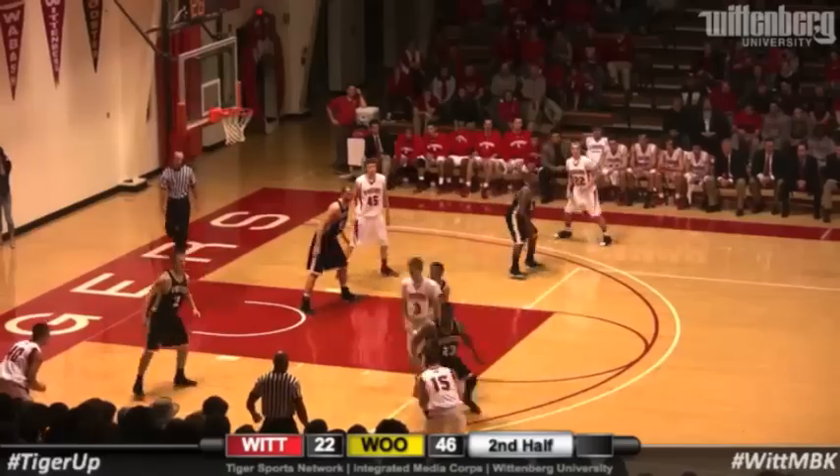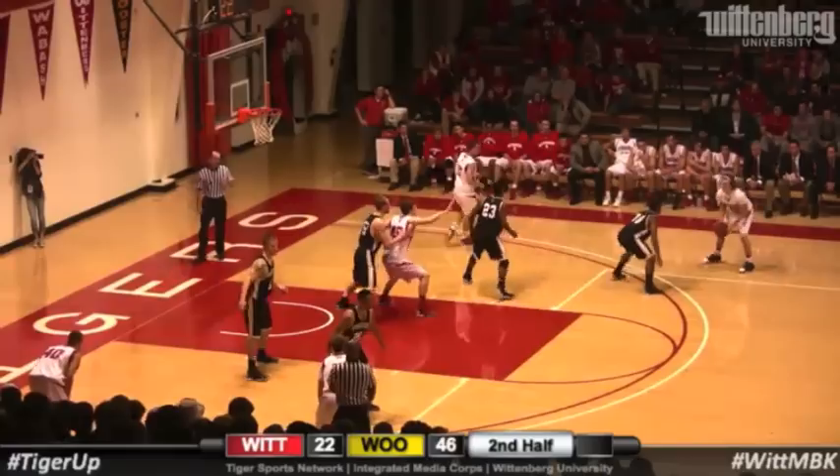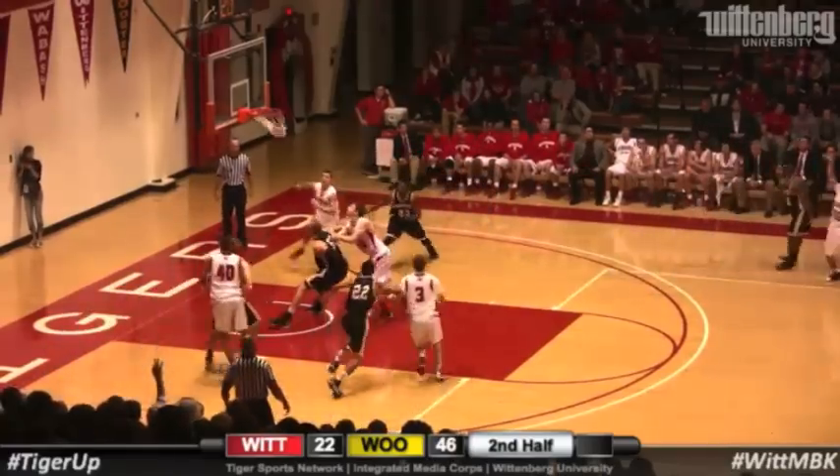Halftime here at Wittenberg. Walton starts to drive and then bounces it to the left side for Krimchak. They'll leave it out for Soroka in front of the Tiger bench — shoots a three, hits it.